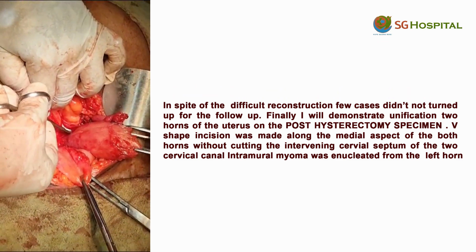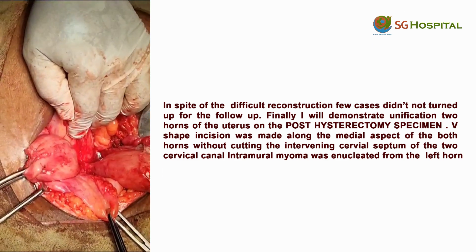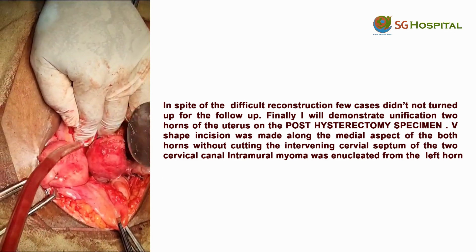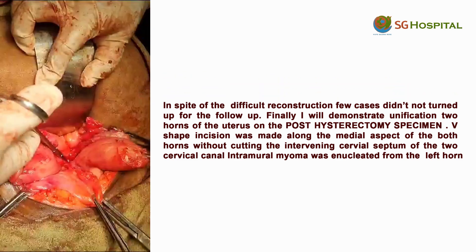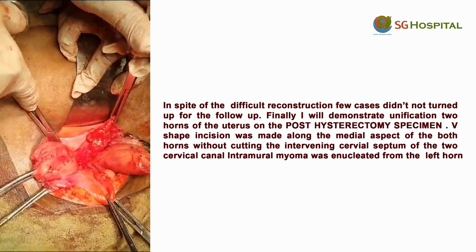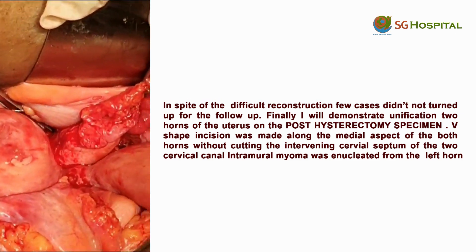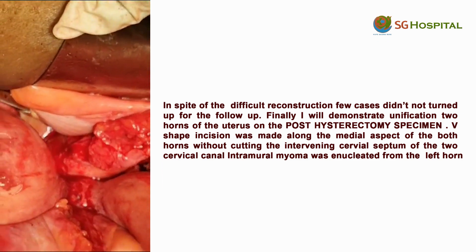We are going to the right rectal fossa — this is the left rectal fossa. This is the left rectal fossa, this is the right rectal fossa.